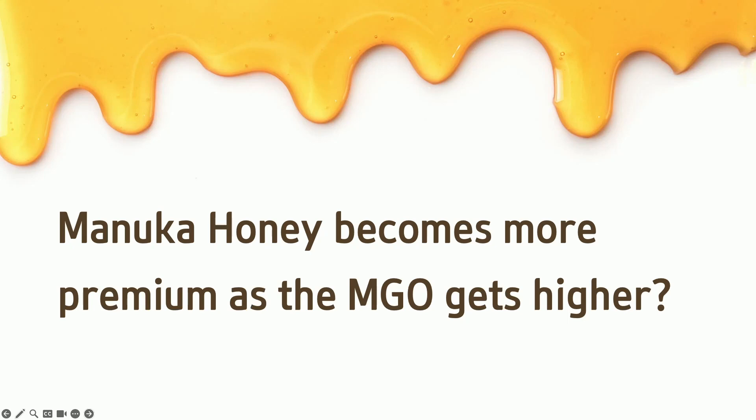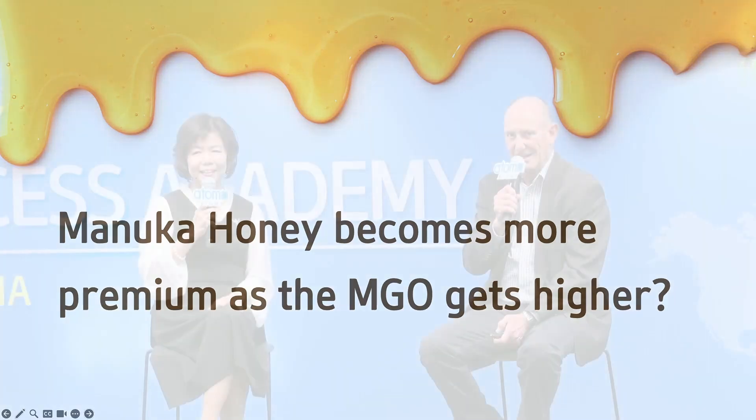Here is a pop quiz: does Manuka honey become more premium as the MGO gets higher? Yes, absolutely. MGO starts in supermarkets from about 30 plus and goes right through to 830, sometimes over 1,000. The honey we use in the 830 for Atomy is sometimes over 1,000 MGO. But once it gets that high, that's about the peak of its powers.